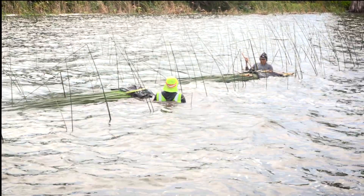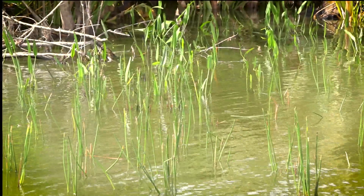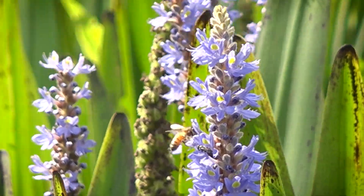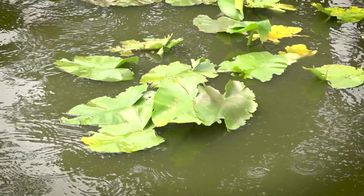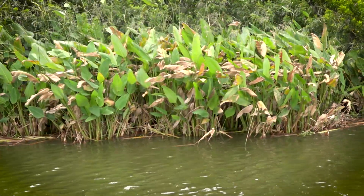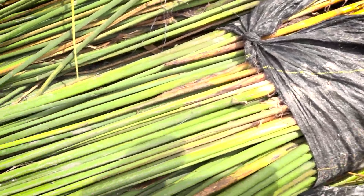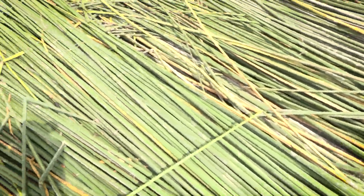We're planting a minimum of 35 acres of emergent and submerged aquatic vegetation on the lake. The main species we're planting are pickerel weed, spatterdock, alligator flag, jointed spike rush, giant bulrush, and we're also testing some submerged aquatic vegetation — eelgrass.